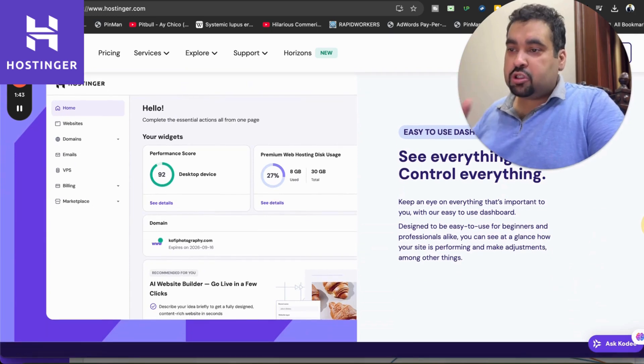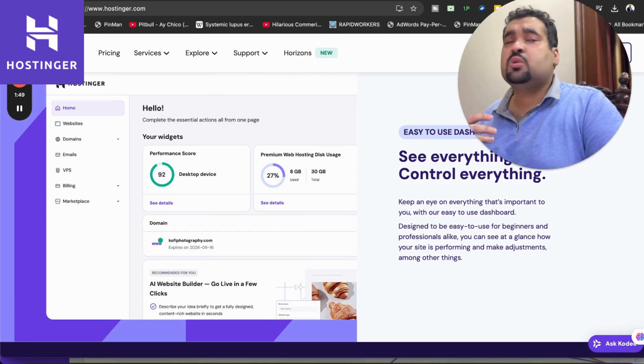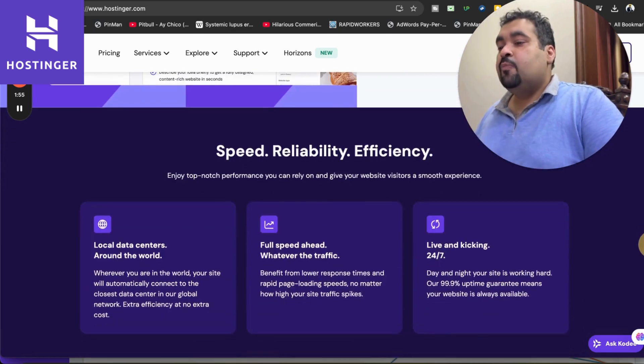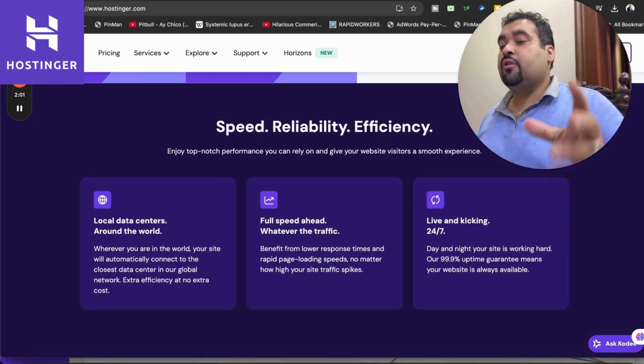This is the Hostinger control panel, called hPanel. It is one of the finest control panels they've introduced — very easy to use. Even a beginner or newbie can operate it without any hassle. Hostinger also does not compromise on speed, reliability, or efficiency, and they have local data centers all around the world.